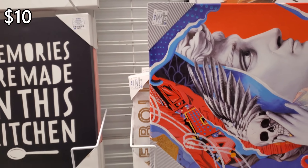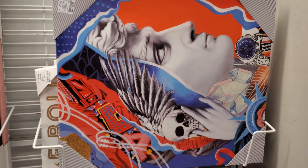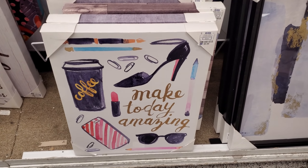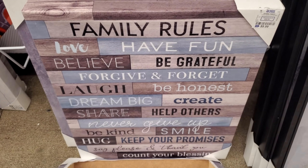If you don't dance in the kitchen, you're doing it wrong. $15 — that's true. 'Make today amazing,' and this is going to be $10. That's $10 as well.